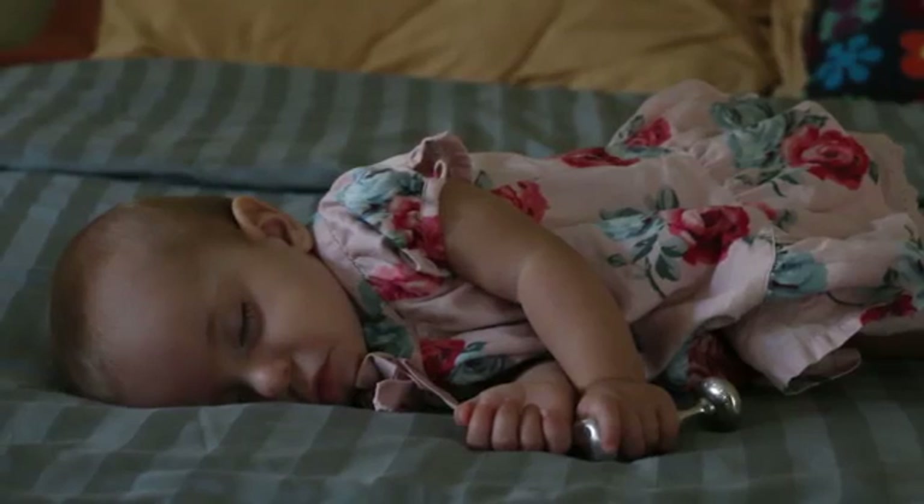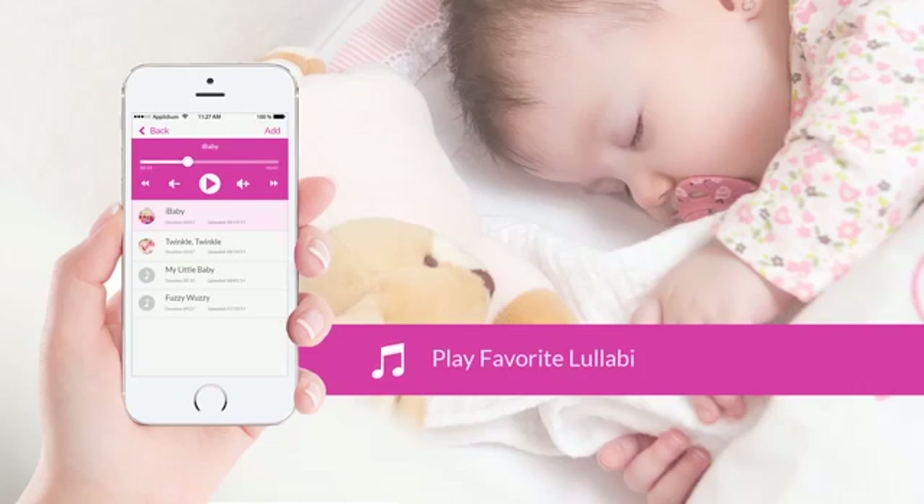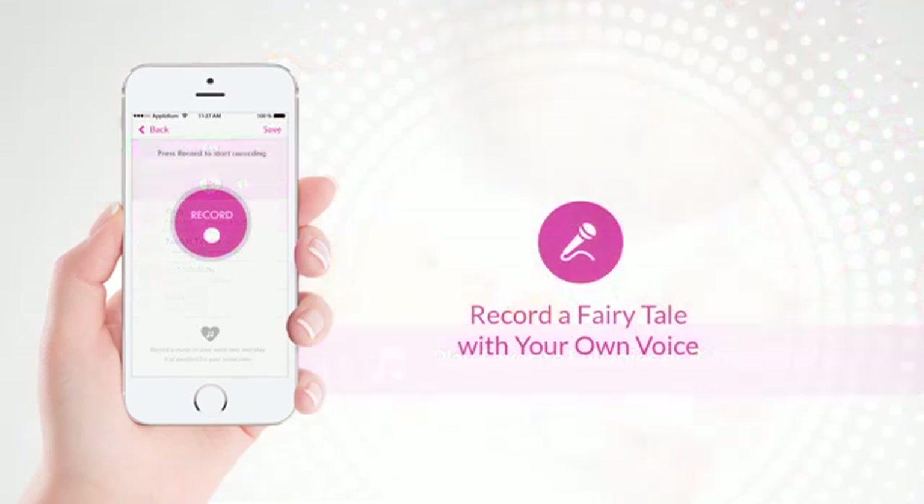M6 makes the bedtime routine just a breeze by helping you put your baby to sleep. Push a button on your phone to play her favorite lullabies from the music library, or record a fairy tale that can be replayed when you can't read it yourself.